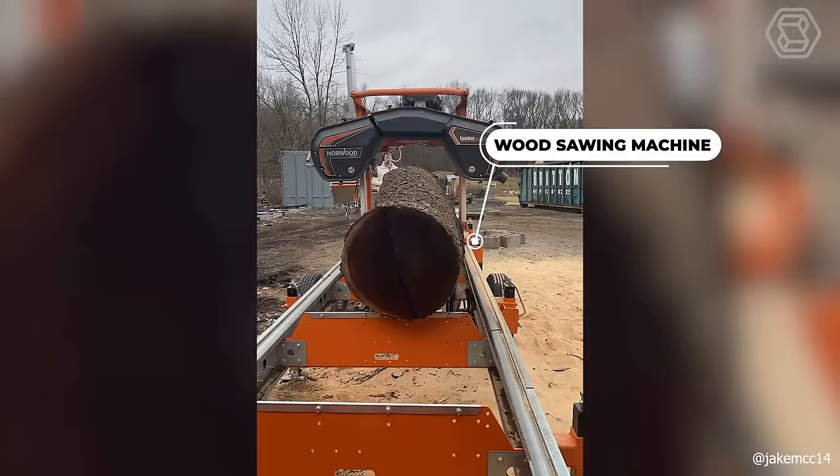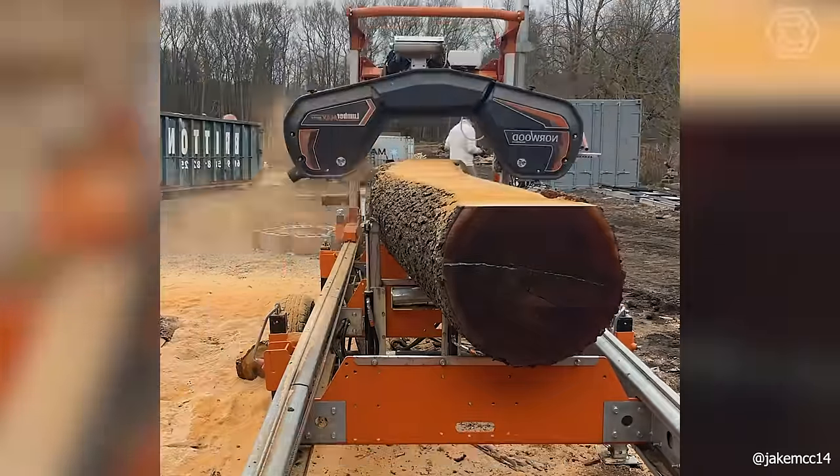With this wood sawing machine, you get perfect wood blades ready for further processing and use.